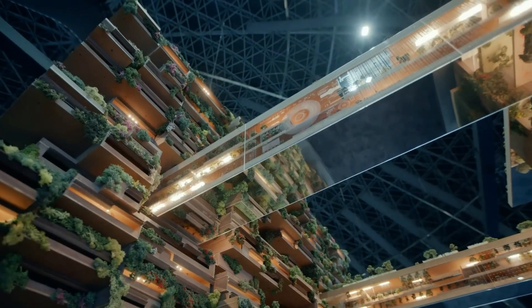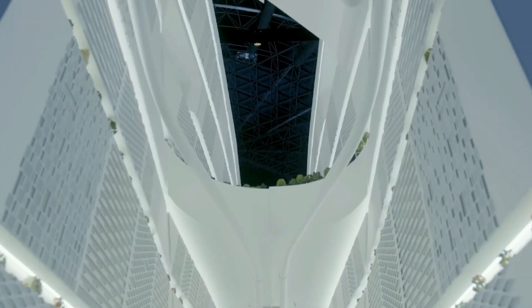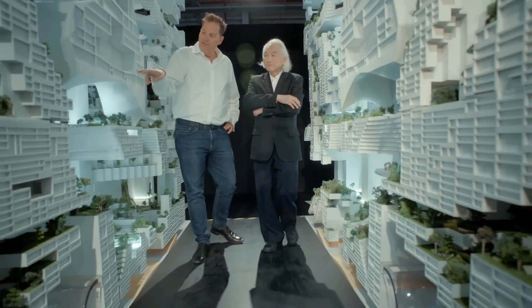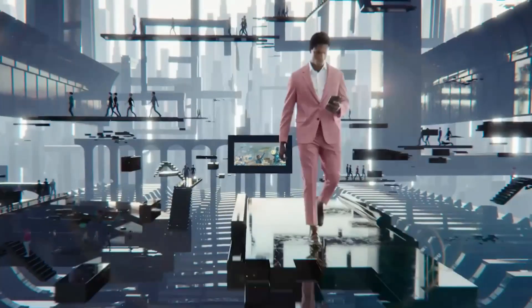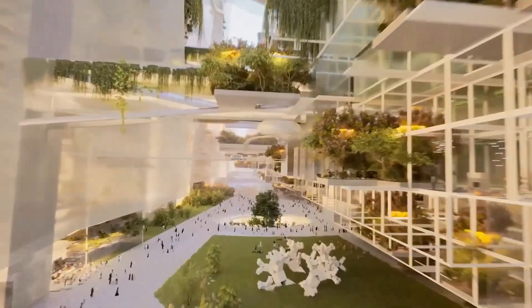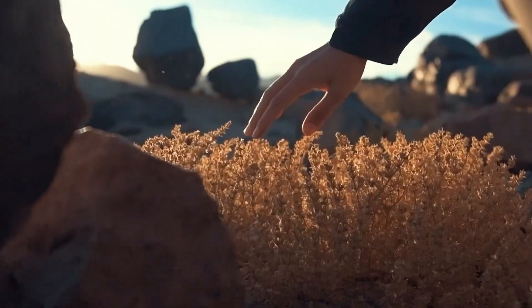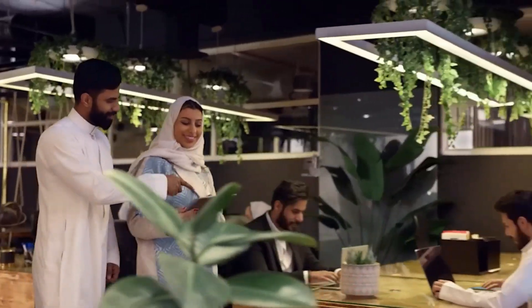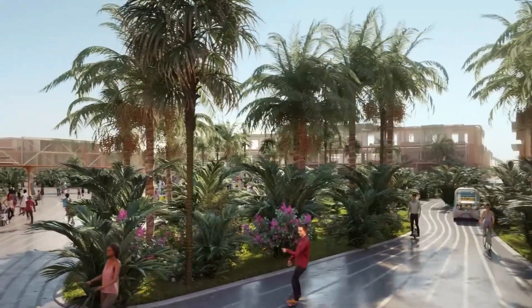Residents will be able to move in three dimensions — up, down, and sideways — in what's called zero-gravity urbanism. The developing company says it will combine public parks, schools, homes, and workplaces so you can meet all your daily needs in five minutes. The LINE will use only renewable energy, have minimal impact on the environment, preserve 95% of the natural ecosystem, and will also have a controlled climate to maintain a comfortable temperature throughout the year.